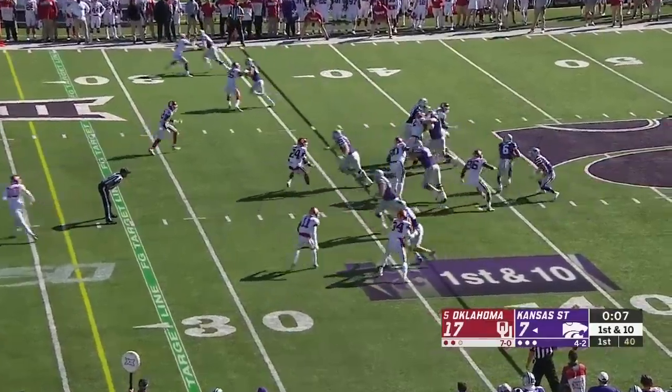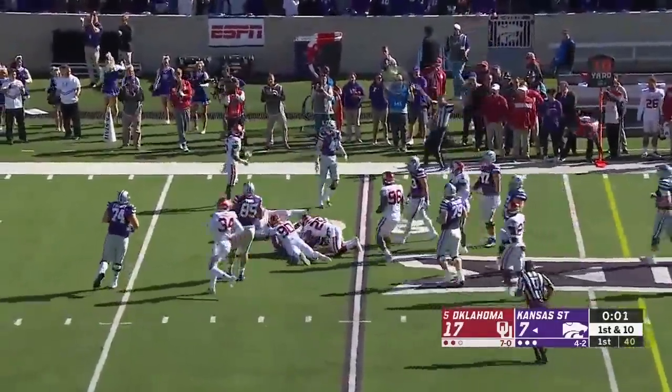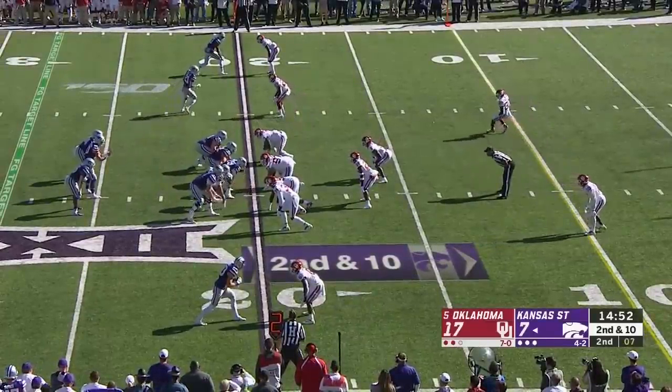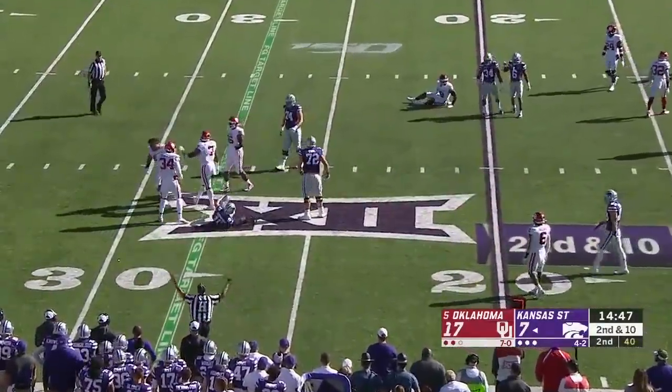Looks like they're gonna run a play — hand it off to Jordan Brown. He's got a chunk, into the red zone. Second down and 10 at the 20-yard line, looking to score with a handoff to Jordan Brown. Check that — Thompson holds on to it and pays the price.